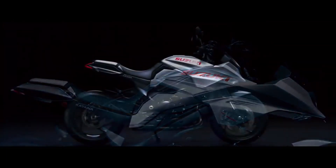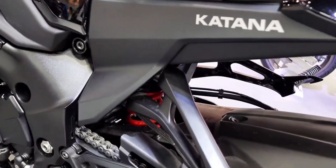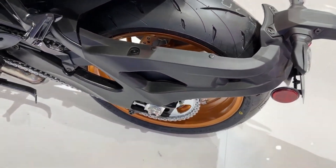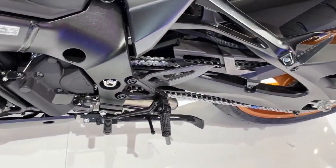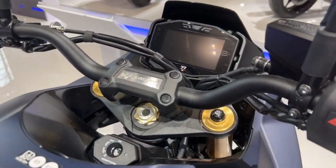Genuine Suzuki accessories include fuel tank protectors and engine covers, axle sliders, billet clutch and brake levers, clip-on tank bags, gauge guards which double as sport screens, and a selection of Katana logo apparel. The metallic matte stellar blue bodywork of the 2024 Suzuki Katana will retail for $13,879.